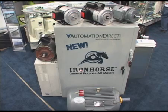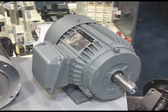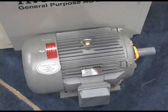There's a two-year warranty on all Iron Horse motors. While the Iron Horse line is a new brand for Automation Direct, these motors and gearboxes come from a manufacturer who has nearly three decades of solid experience and reliability in the North American motor market.